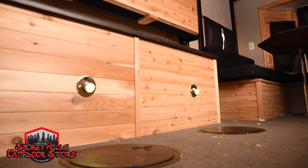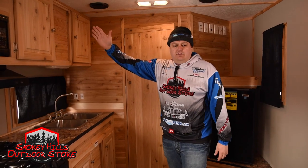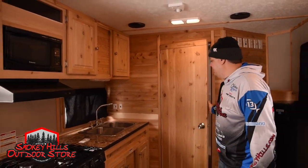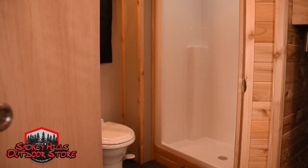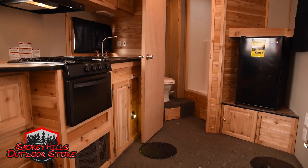If we go into the front, we've got the beautiful kitchen area. It gives you a lot of room, and you still have a lot of storage up top to put all those things in there when you do want to go and camp with this unit. Full bathroom, shower, flush toilet — which makes it awesome to use this house all year round. And then of course a fridge up front.